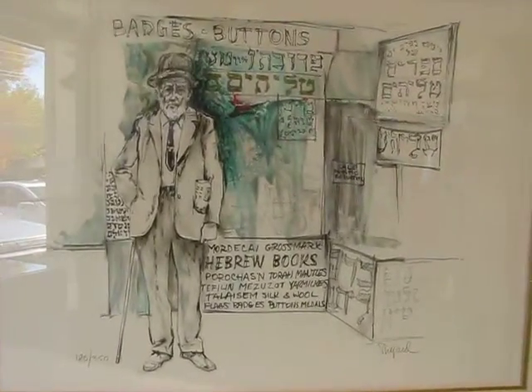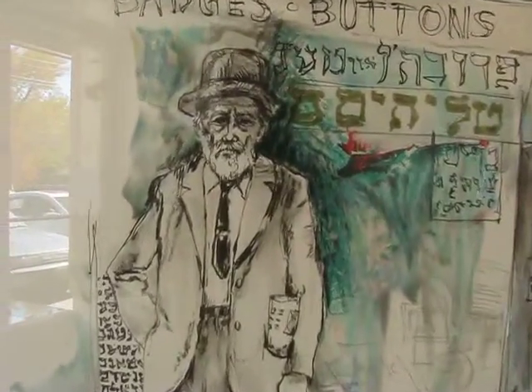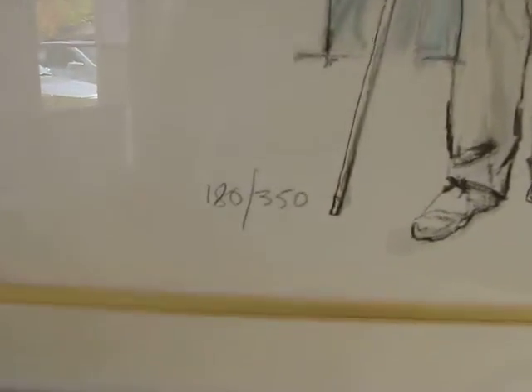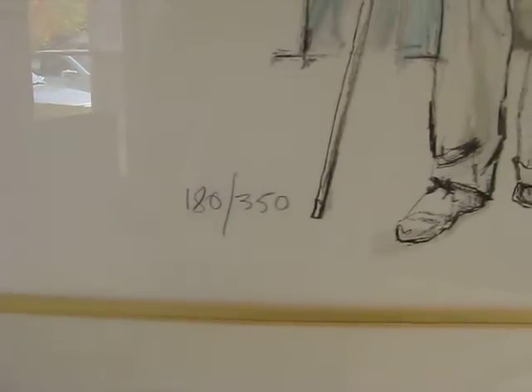This is an original pencil, signed and numbered lithograph by Richard Shepard. It's approximately 27.5 inches by 33 inches, framed and behind glass. As you can see, we have the numbering here in the bottom left corner. Mr. Shepard's signature is over on the right side of this lithograph.